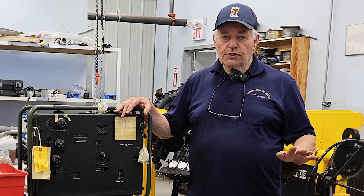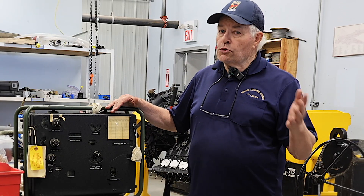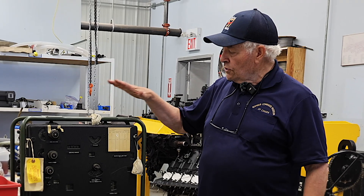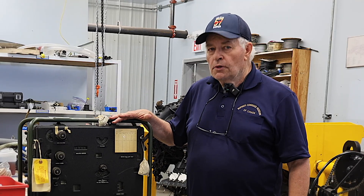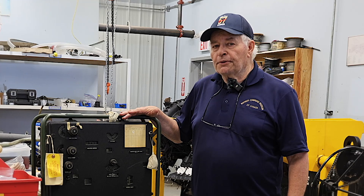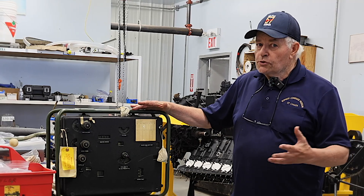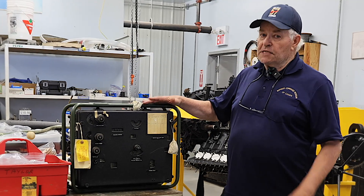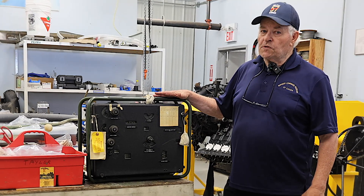But here's what happened just late last week. The surplus shop phones me and says, 'Carl, you told us to phone you if we found something that could be of use to you. Well, here you go, folks.' This is a T-1 bombsite computer, which was used for bombing in the Lancaster bomber, the Sterling bomber, and the Halifax bomber. And this is not just a used surplus T-1 bombsite computer.